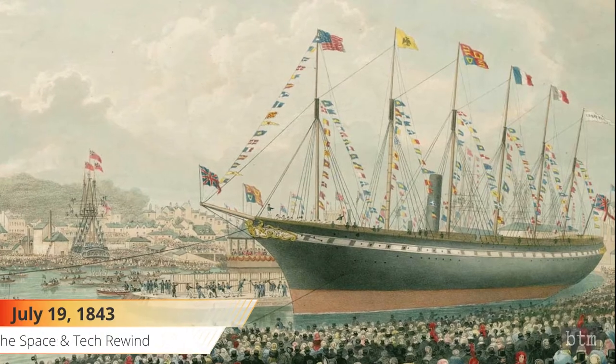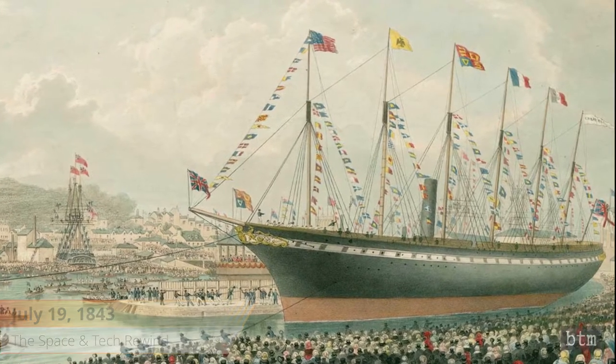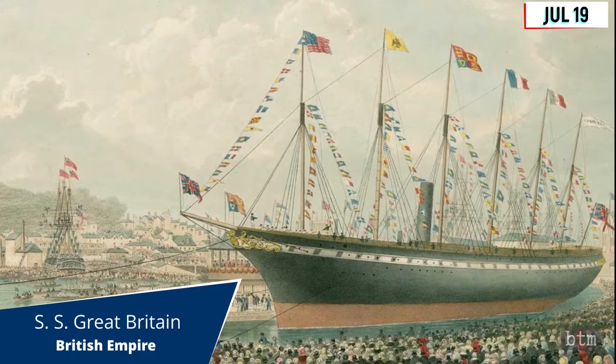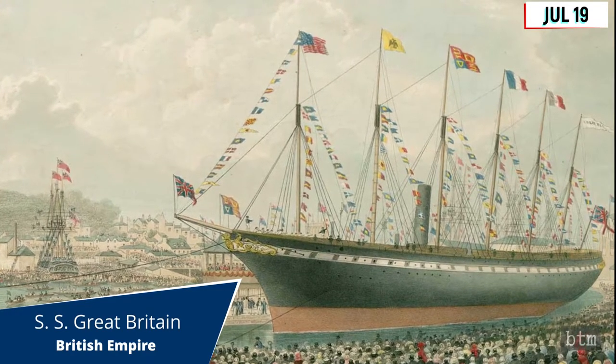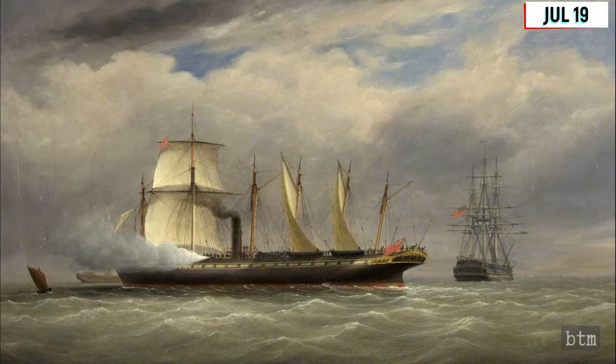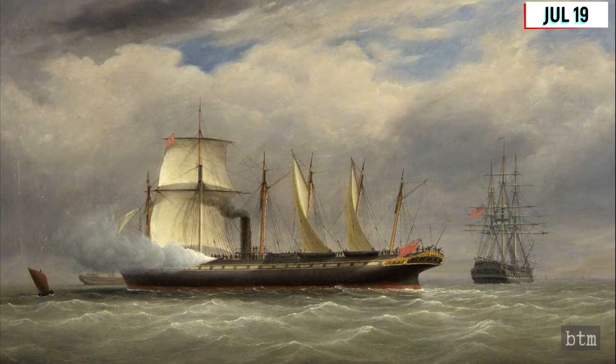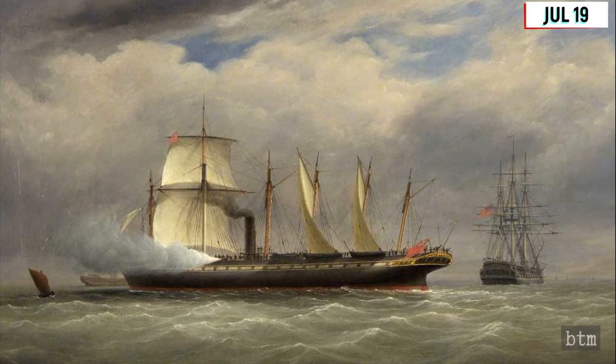July 19th, 1843. The world's first all-metal liner powered by a screw propeller, the SS Great Britain, was launched from Bristol, England on this date. With a 322-foot overall length, it was the biggest ship of the time. The six-masted, 3,270-ton vessel was designed by Isambard Brunel.